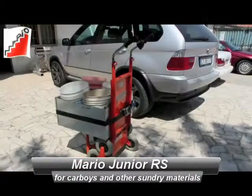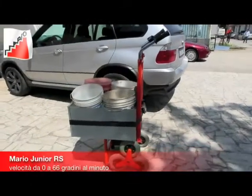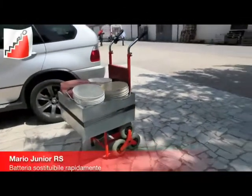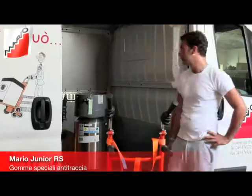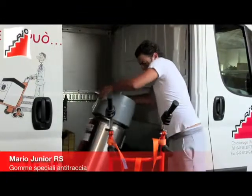Mario Junior RS — an electric stair climber particularly suitable to transport cylinders, carboys and other sundry materials. Mario Junior RS is the smallest of the range, and is particularly suitable to transport oxygen cylinders.